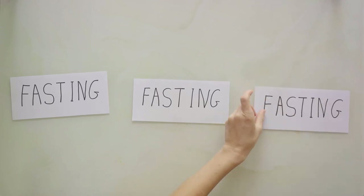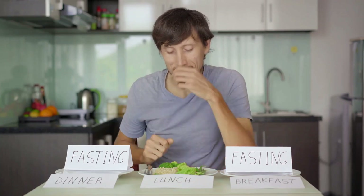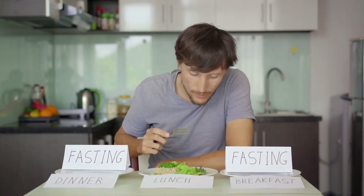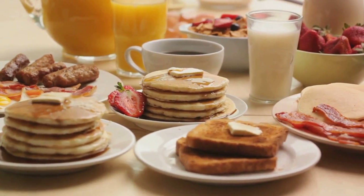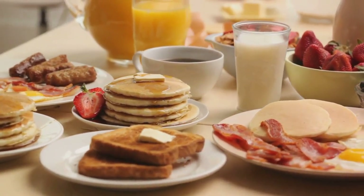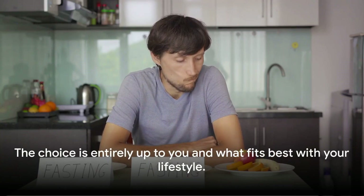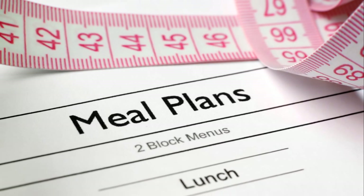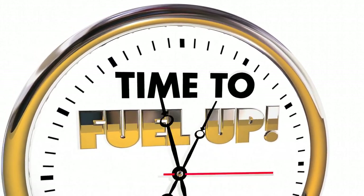If you find yourself struggling with hunger or discomfort, it may be helpful to adjust your eating and fasting windows, or to include nutrient-dense, filling foods during your eating periods. Starting the 16-8 fasting plan is quite simple — find an 8-hour eating window that suits your daily routine. Some prefer to start with breakfast at 8am and have their last meal by 4pm; others skip breakfast, beginning at noon and wrapping up by 8pm. Meal planning is crucial: focus on a balanced mix of proteins, healthy fats, and complex carbohydrates to keep you satisfied and fueled during fasting hours.